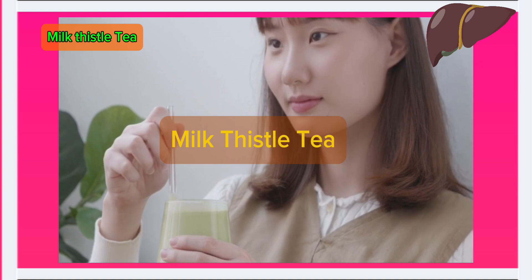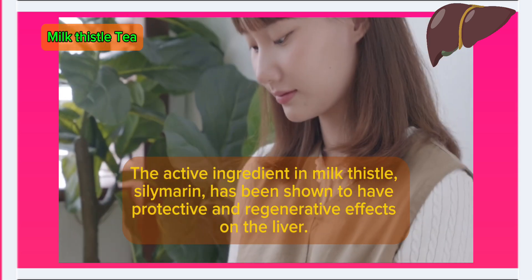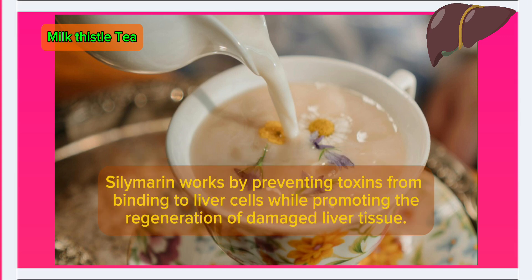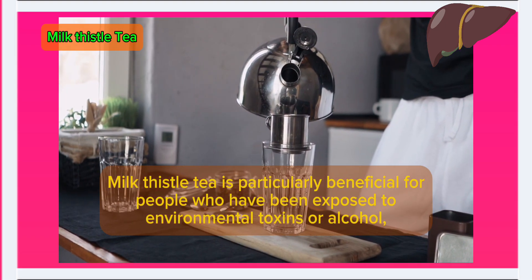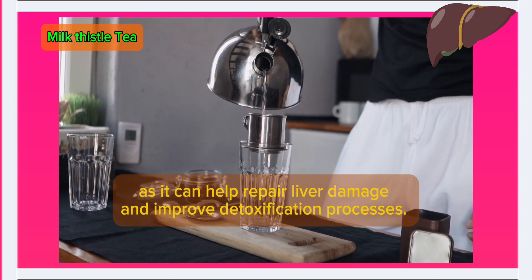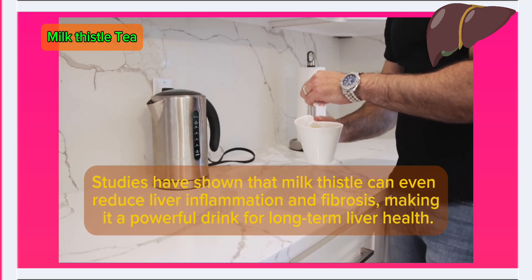Number 4: Milk thistle tea. Milk thistle is one of the most well-researched herbs when it comes to liver health. The active ingredient, silymarin, has been shown to have protective and regenerative effects on the liver. Silymarin works by preventing toxins from binding to liver cells while promoting the regeneration of damaged liver tissue. Milk thistle tea is particularly beneficial for people exposed to environmental toxins or alcohol, as it can help repair liver damage and improve detoxification processes. Studies have shown it can even reduce liver inflammation and fibrosis, making it a powerful drink for long-term liver health.